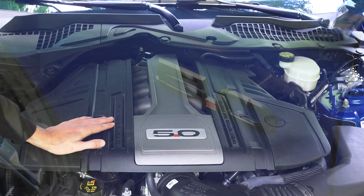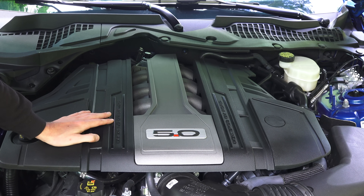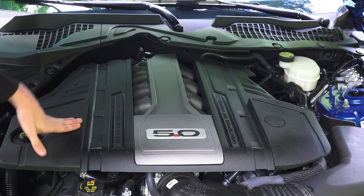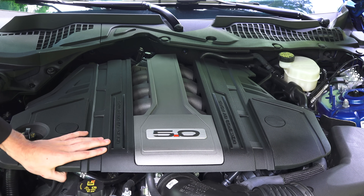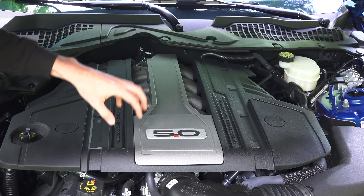I made the mistake of assuming I could pull off this engine cover without tools before traveling to the middle of nowhere — it does require a socket to remove the plastic engine cover. So the engine here has cylinders 1 through 8.